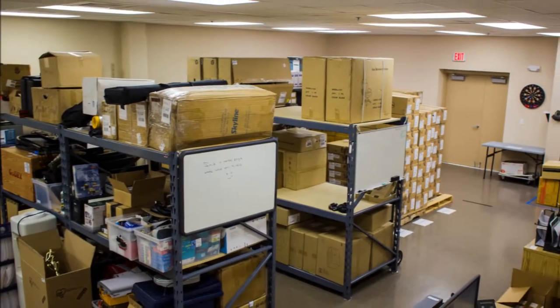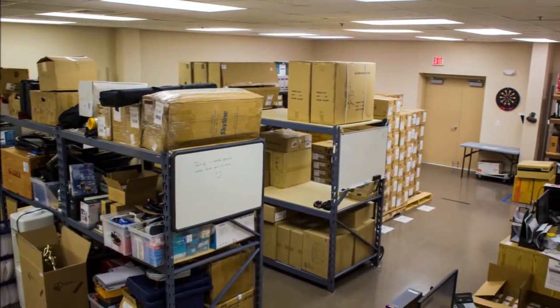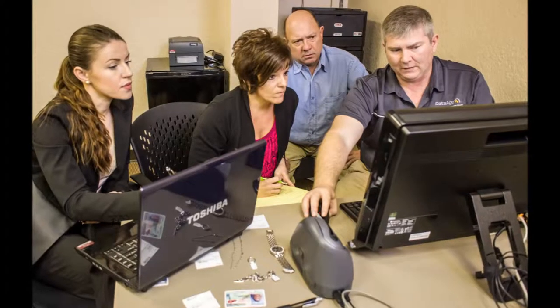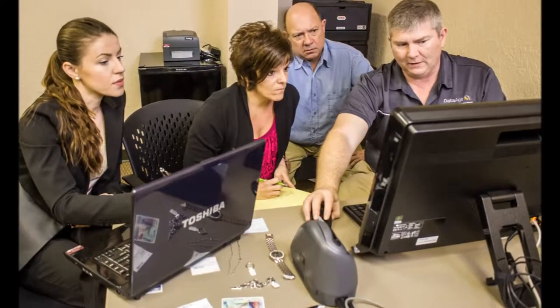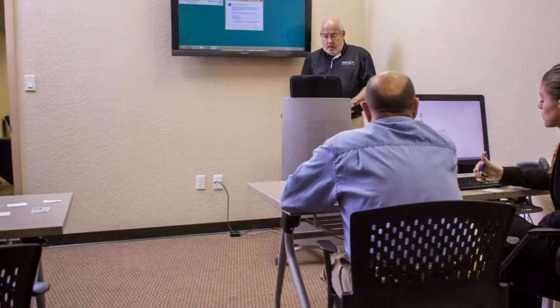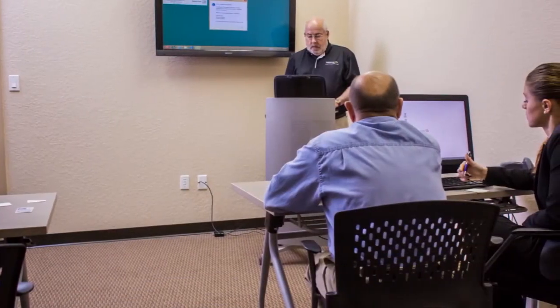All hardware ordered through DataAge receives the same world-class support as our software products. DataAge University, our classroom training center, is also located here in our Clearwater office. This professional on-site training center is designed to help our clients get the most out of their DataAge products, help them improve their business, increase their revenue, and their productivity.